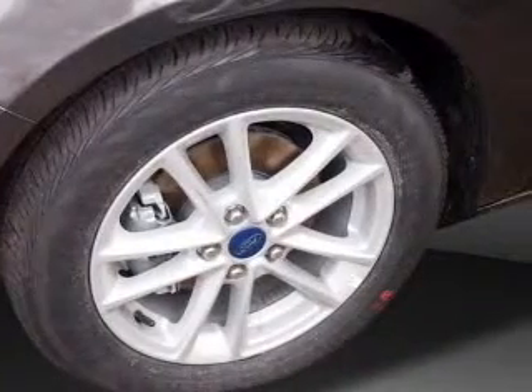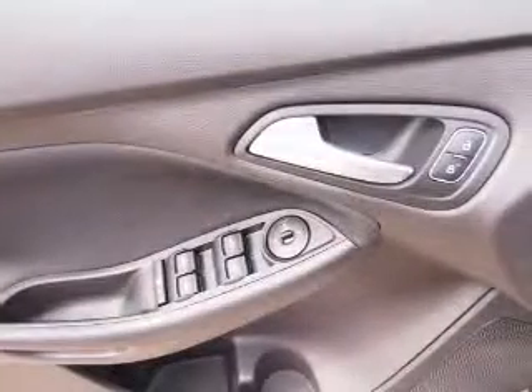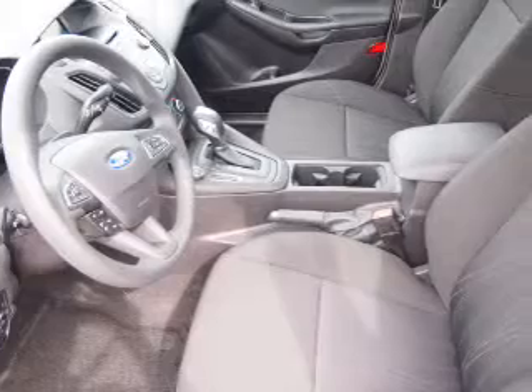Inside you'll find Bluetooth connectivity, Ford Sync voice activation, and auxiliary input, steering wheel controls, a backup camera, curtain head airbags, front airbags, side airbags, side impact door beams, and child safety locks.